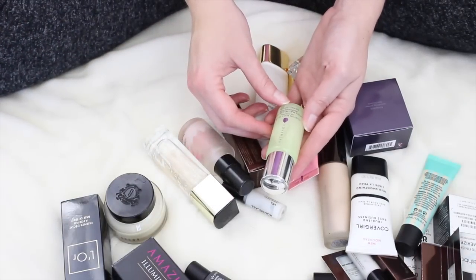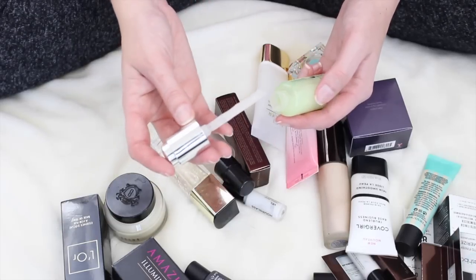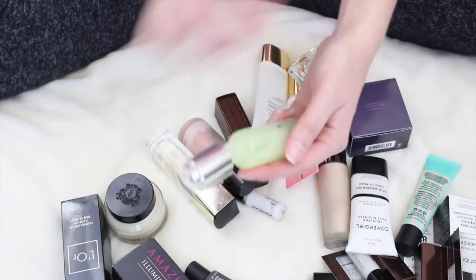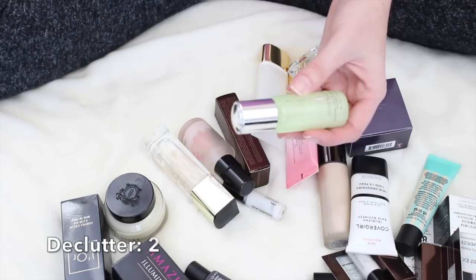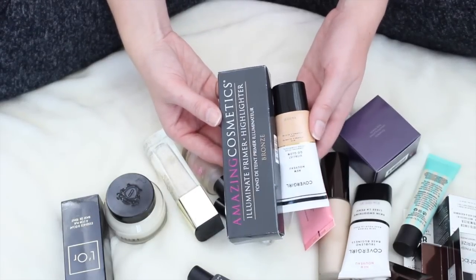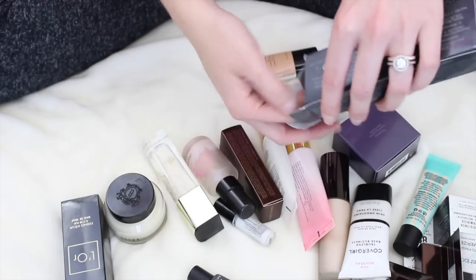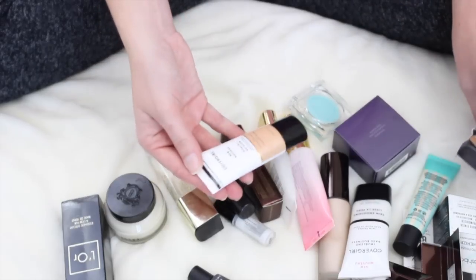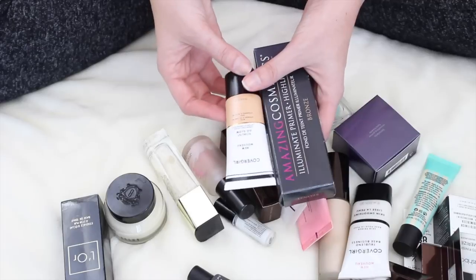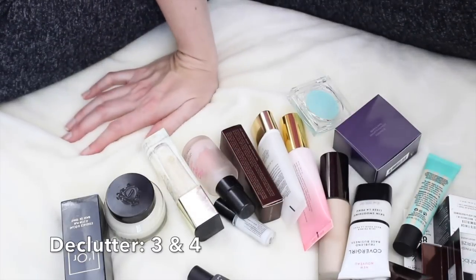This one is the Cover FX Custom Blot Oil Control Drops. I kind of forgot that I had these — I pulled them out of my drawer and was like, oh, I forgot about you. I don't use these like I thought I would. It's such a cool concept, but it's kind of coagulated in the bottle — more like a jelly texture now. So I think I'm going to get rid of these also, they might have gone bad. These two products are very similar. I've received both in PR. This one is the Amazing Cosmetics Illuminate Primer Highlighter — something you mix in with your foundation for an all-over glow. And this is the CoverGirl Vitalist Go Glow. They're basically the same type of product and I haven't used either, so these are going in my giveaway donate pile.